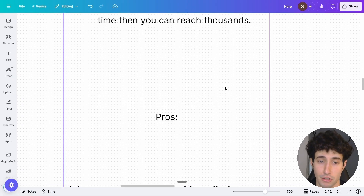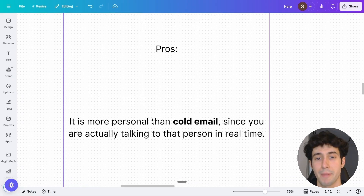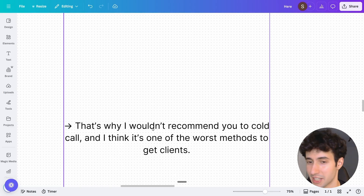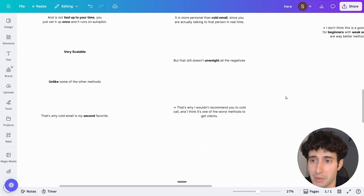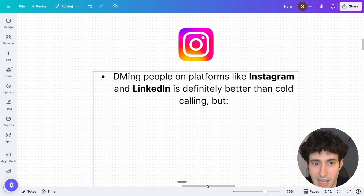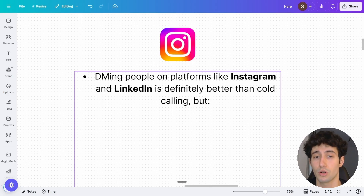Cold calling does have some pros — it's more personal since you're talking to someone in real time, so they're more likely to trust you and buy. But that still doesn't outweigh all the negatives. I personally wouldn't recommend cold calling at all because I think it's one of the worst methods to get clients in 2025.